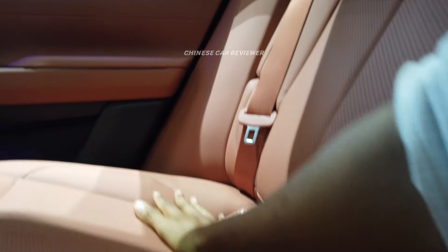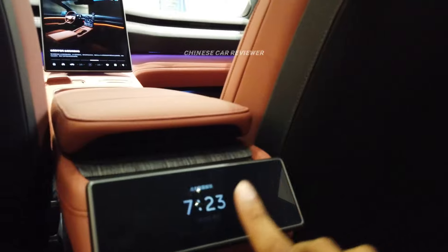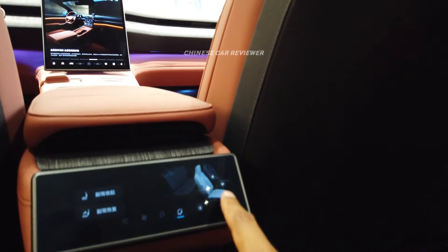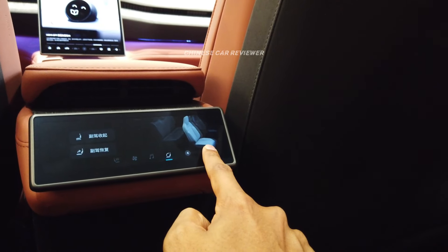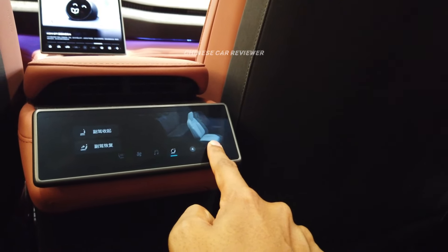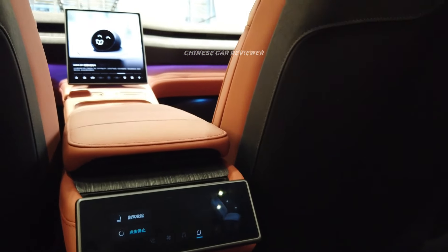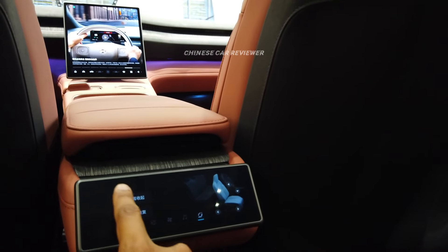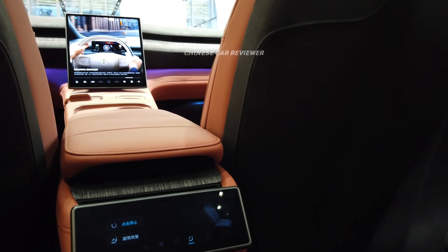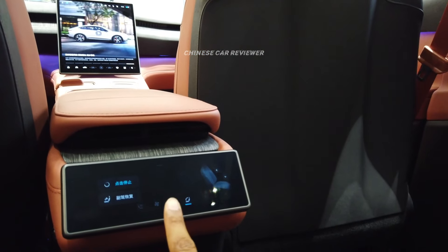As I mentioned, this is all soft Napa leather. You can activate the in-seat massage. Here we have a rear screen so you can even control the front seat from this screen — you can move it this way. All the seats are electric and you can control them through this rear screen.